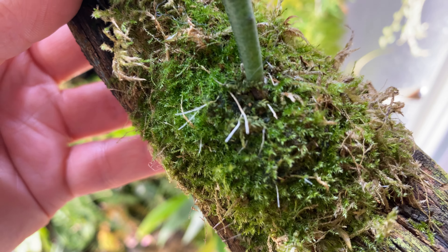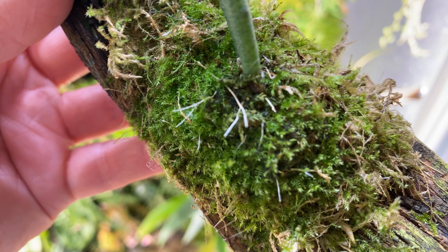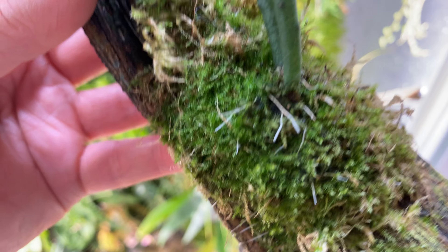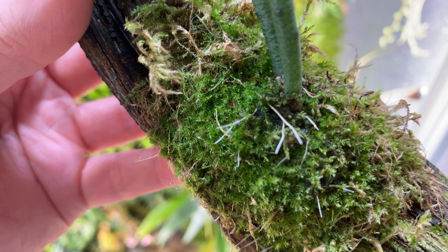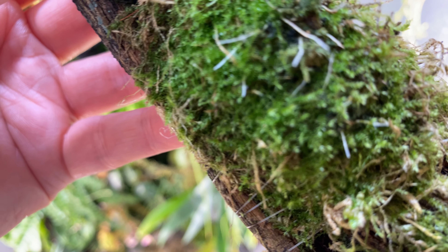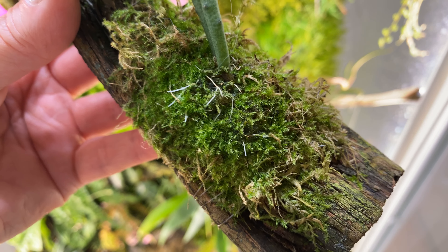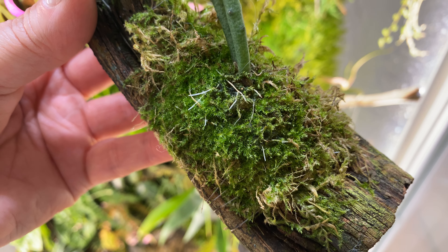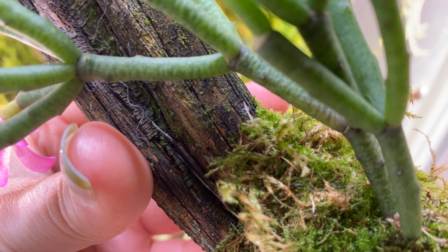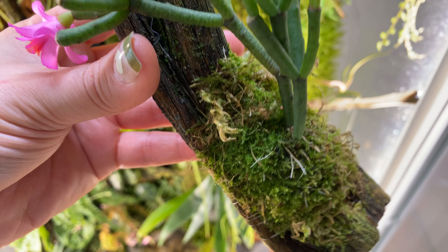Just a few days of being in this terrarium, here are these roots. I am having so much fun watching all of the plants grow roots in the terrarium. Especially the epiphytic cacti — when we think of epiphytic plants we're thinking about your aroids and orchids that have great big aerial roots, but epiphytic cacti have a really tiny fine root. Look at the little root just shooting up there.